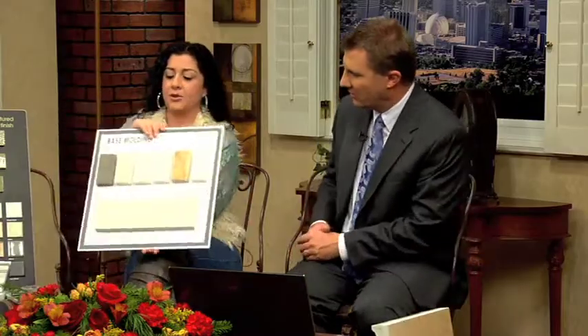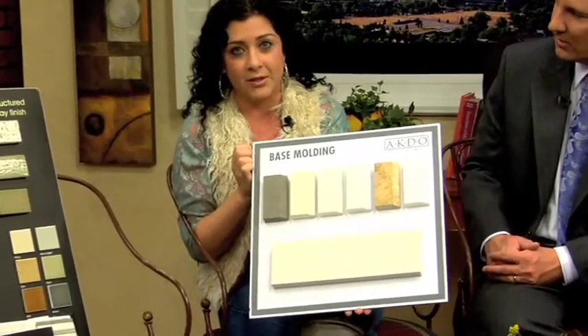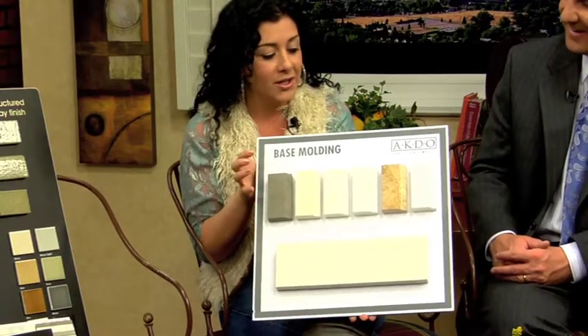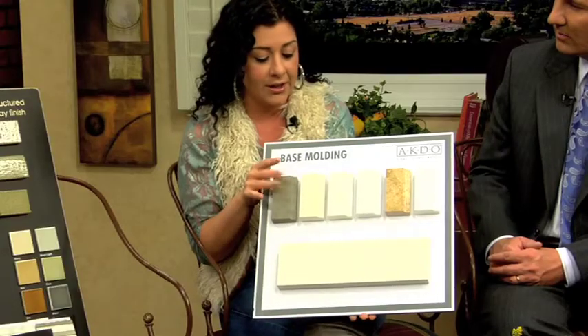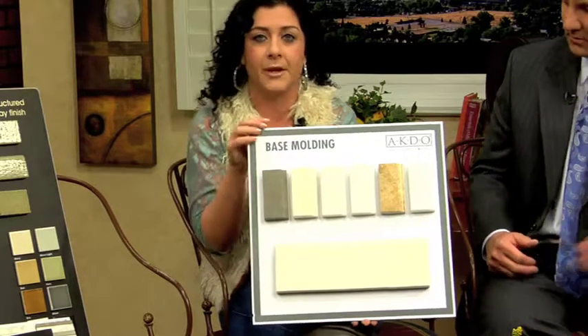Another easy, quick fix is to remove that old, dingy, scraped-up wooden baseboard and replace it with natural stone baseboard. These are large, chunky, and give a great pop and wow factor for your powder bath or master. Chances are those won't get dented up or scraped or scratched. They're pretty solid. And if they do get scratched, you can etch it or fix the etching, re-hone it, and bull nose it.